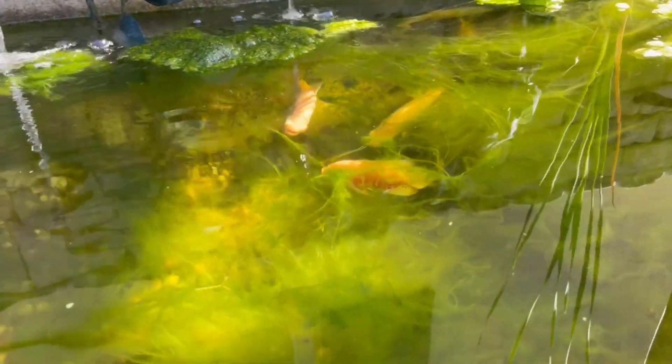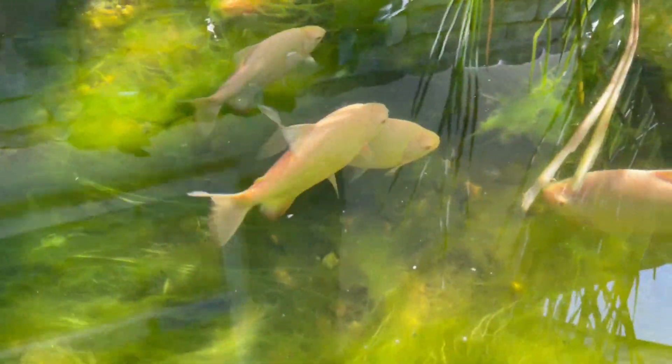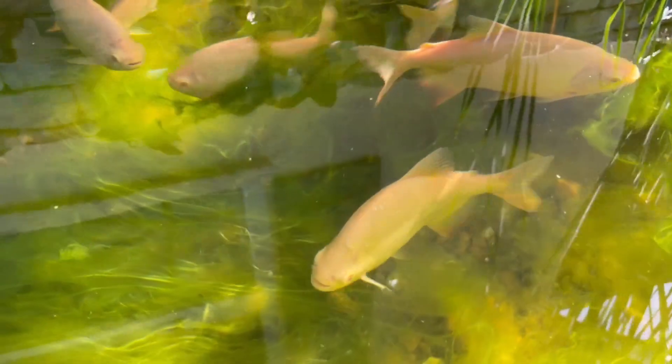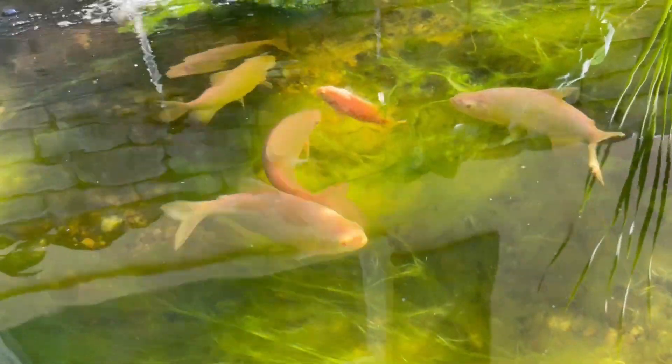Even with all the hair algae again - which I'm going to get cleaned out - there's my tiger Oscar. I have four of those. This hair algae is terrible, that's the only thing that's really annoying. I've got to figure out a way to get rid of it, but the fish don't seem to mind too much. It just gets in the way and I have to constantly clean it out.